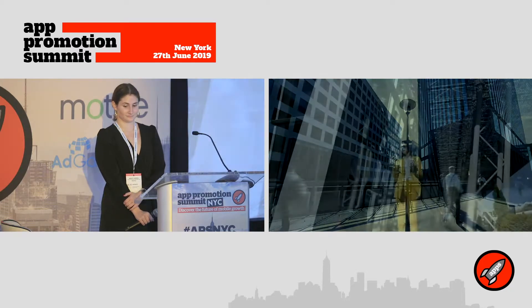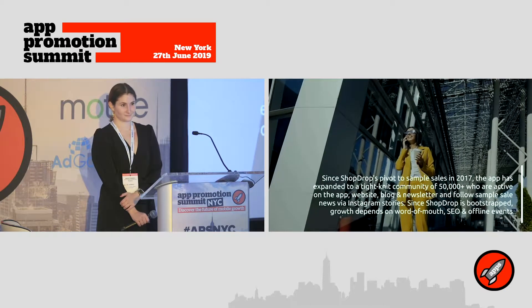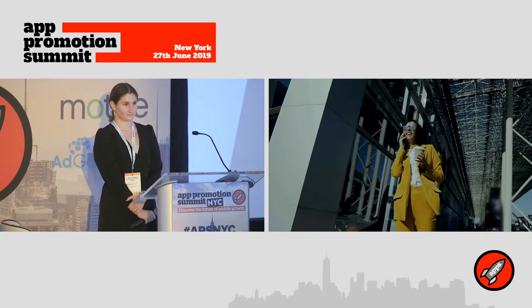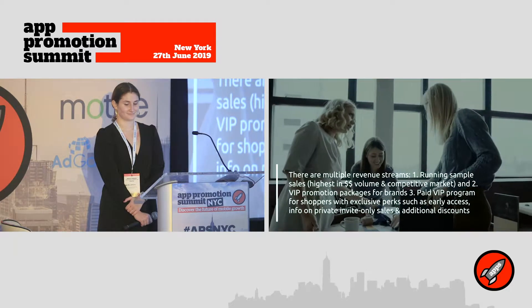ShopDrop is a single destination for all your sample sale needs. It tells you when sample sales are happening, where they're happening, and what you can expect to find. Since then we've grown to a robust community of 50,000 New York City fashionistas that is active on the app, web, and social. We've generated $800,000 in sales by collaborating with brands and shoppers in different ways.